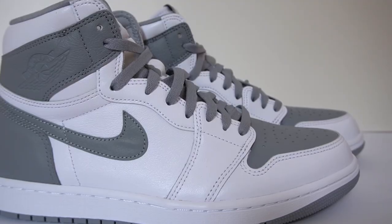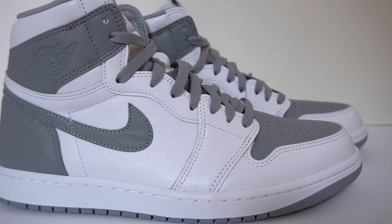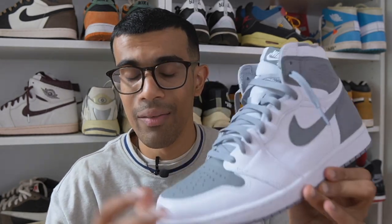Let's get into some of the positives about the shoe. The main plus is the quality of this leather — you're getting some very, very nice, soft, smooth leather here. That should be a bare minimum in my opinion when you're paying $180, but you never know with Jordan Brand. It's not as good as the leather on the Taxis which released recently; however, it is still very nice and soft.